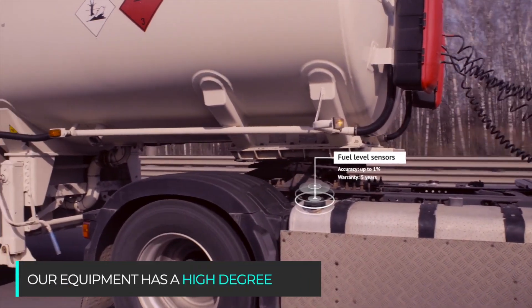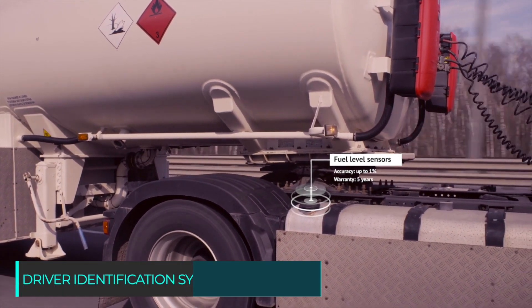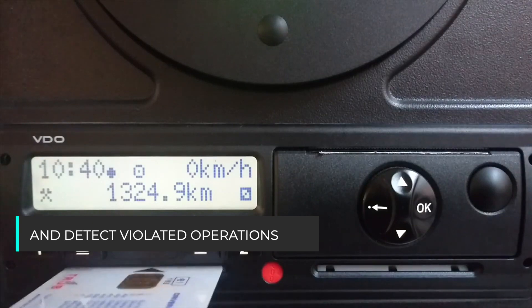Our equipment has a high degree of protection from external factors and fault tolerance. The driver identification system makes it possible to record personal working hours, track completed trips, and detect violated operations.